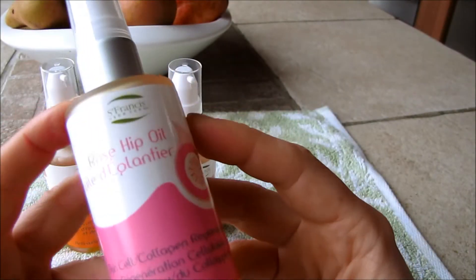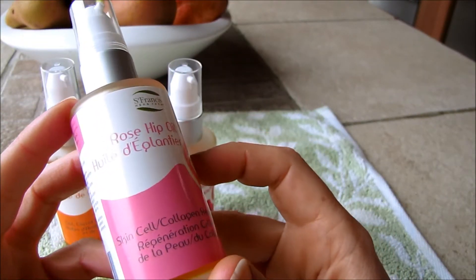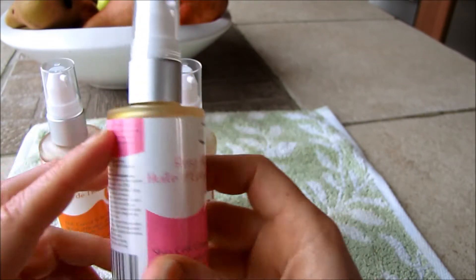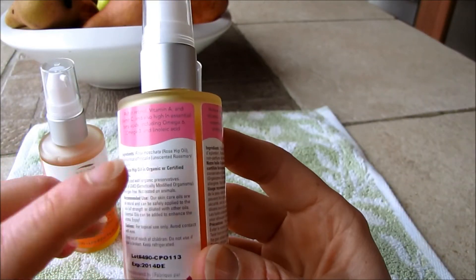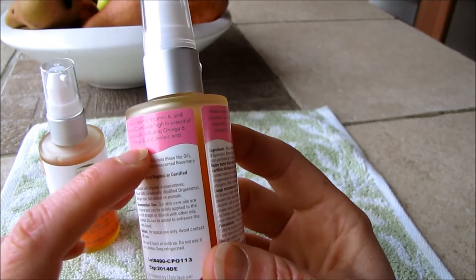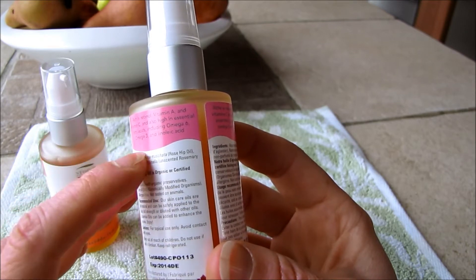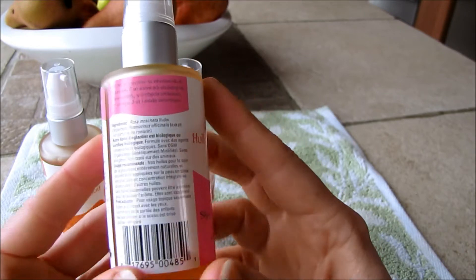The first is rosehip oil, which is probably one of my favorite oils. It's a great skin cell and collagen regenerator and you can use it any time of day, morning or night. It's quite a dry oil so it doesn't leave your skin feeling oily. It's rich in retinol, vitamin A, and vitamin C, and it's also high in essential fatty acids including omega-6 and omega-3.